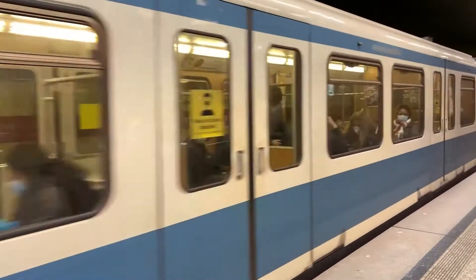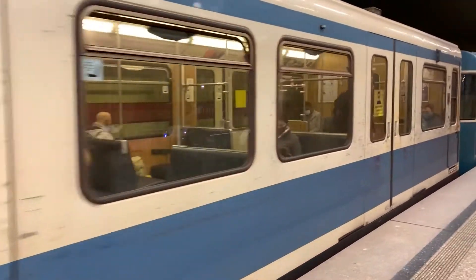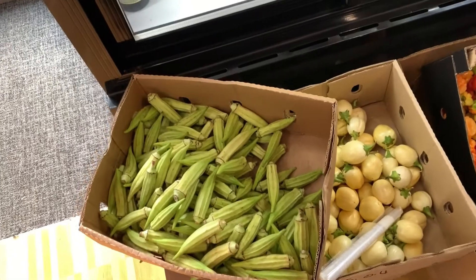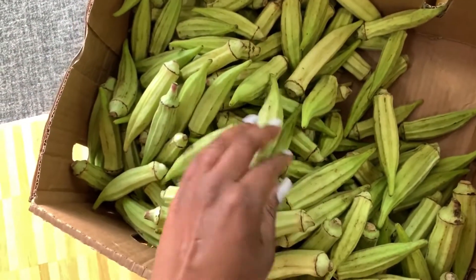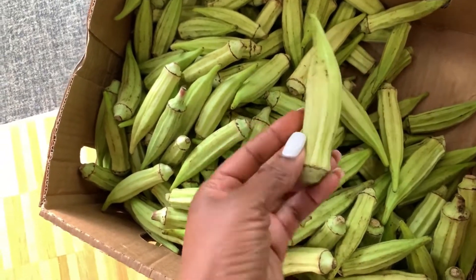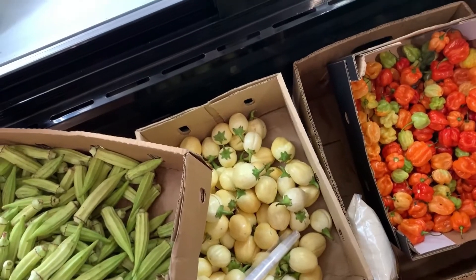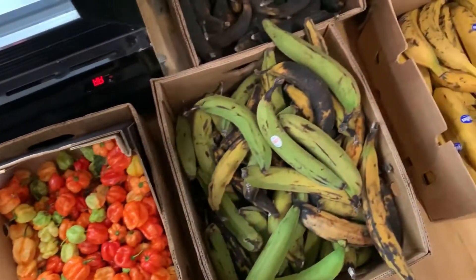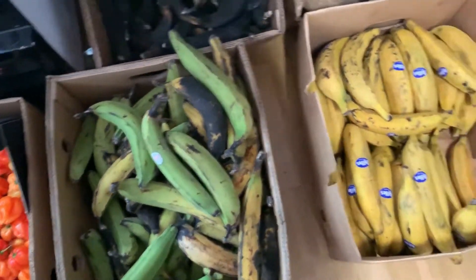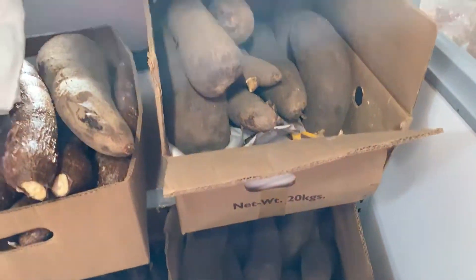My train is here! Guys, here we are. These are okras — they don't really look so green — and these are garden eggs. Pepper, plantains — my favorite, oh my god! I love frying plantains, every Saturday I really love it.